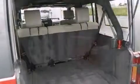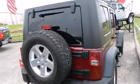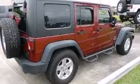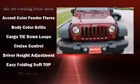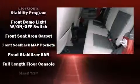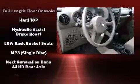Jeep ensures the safety and security of its passengers with equipment such as dual front impact airbags with occupant sensing, integrated rollover protection, traction control, brake assist, ignition disabling, and four-wheel disc brakes with ABS. Various mechanical systems are monitored by electronic stability control, keeping you on your intended path.